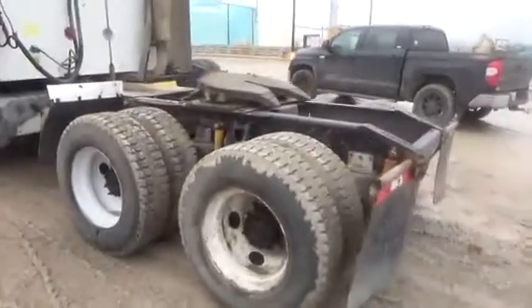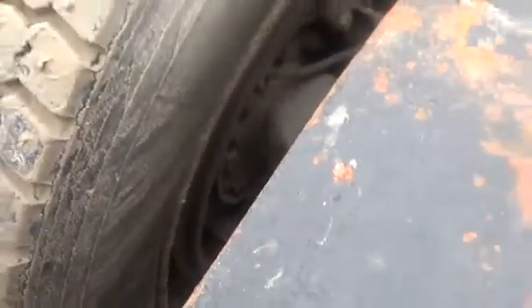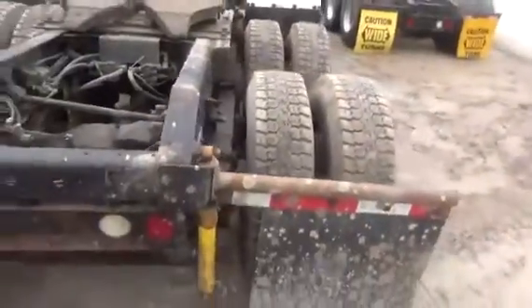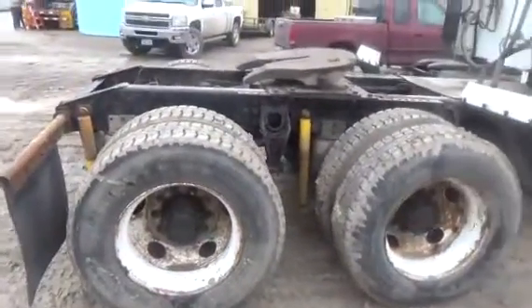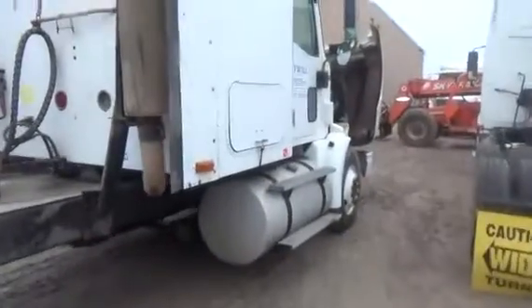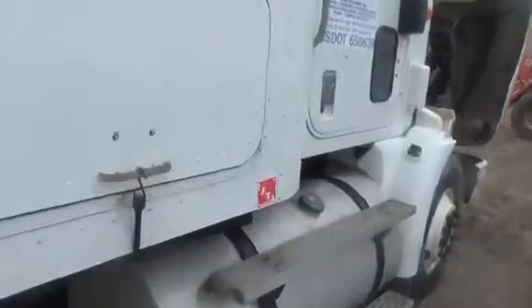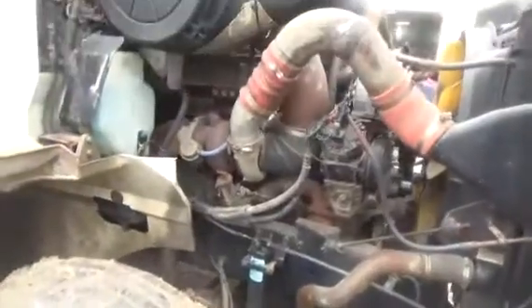Stationary fifth wheel. Brakes on this unit are about 60%. Engine looks pretty clean, no oil leaks, no oil on the ground.